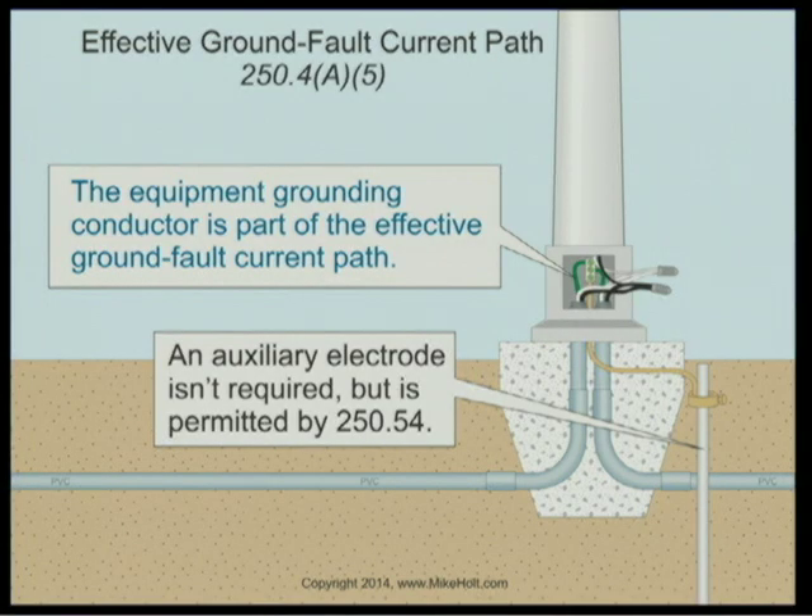An equipment grounding conductor must be brought to every single circuit, every single time. For example, a parking lot light requires an equipment grounding conductor terminated at the equipment grounding terminal of the pole. However, it is a common practice to drive ground rods at poles instead — and that is completely wrong and misguided.